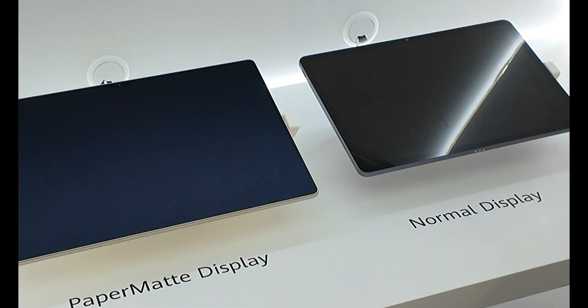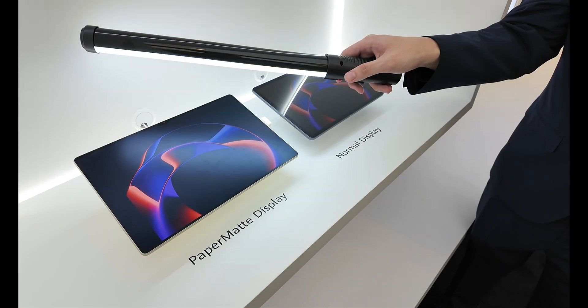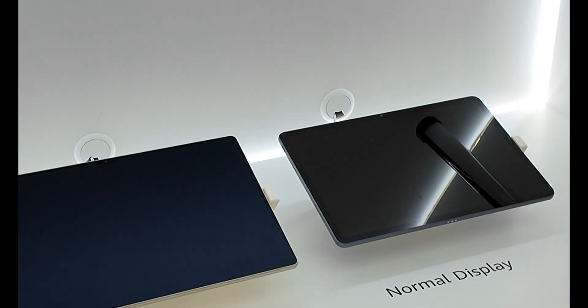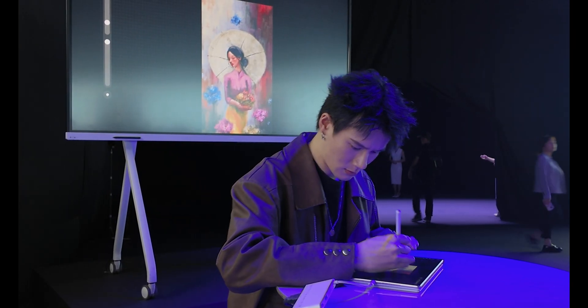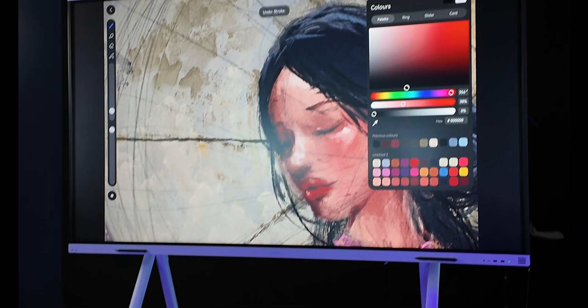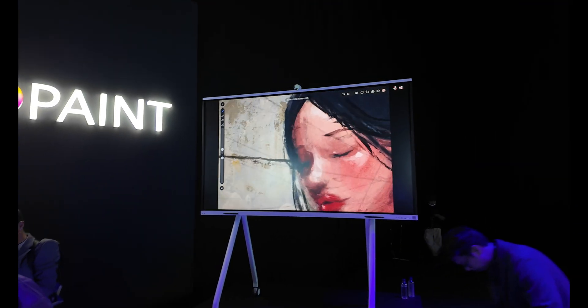The paper matte display has been very well received in Malaysia, not just for the MatePad Pro but also for the MatePad 11.5s. Now with the latest technology, it's the first flexible OLED paper matte display, giving a better viewing experience with better eye protection for long usage, whether for work or entertainment. The Huawei GoPaint app is an exclusive free-to-use app professional enough for illustrators, offering more than 80 brushes and 150 preset brush settings.